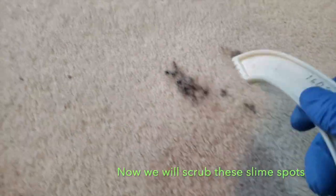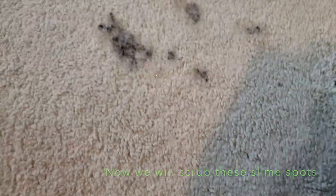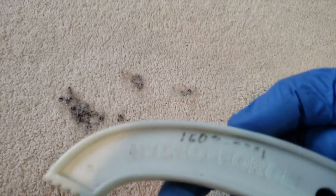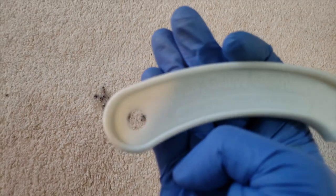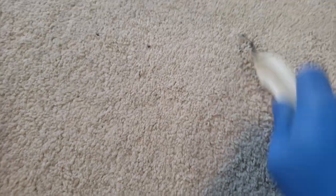Alright, let's scrub these slime spots right now. I'm using the Hydrofers gum getter — rub them like that. You know, some spots don't come out. You try once or twice applying POG, you see they're not coming out — don't even bother. You can delaminate carpets and you can end up paying your customer.